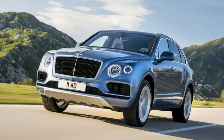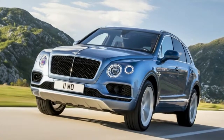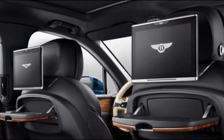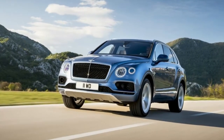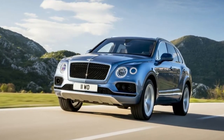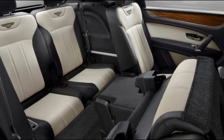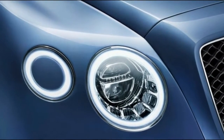For 2018, Bentley offers the Bentayga in a three-push setup, like the Q7. The Audi's third column is a children-only undertaking, and auto seats don't fit in back — in-laws are an alternate story. We haven't yet been in the Bentayga's way back, so we can't provide details regarding its accessible space. We'll refresh this story once we've invested more energy in the Bentley.